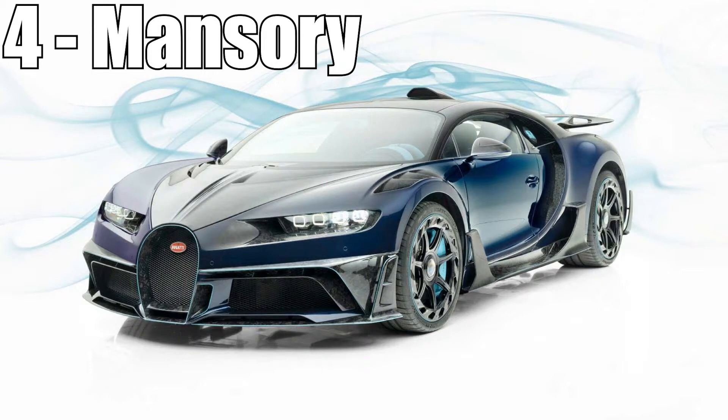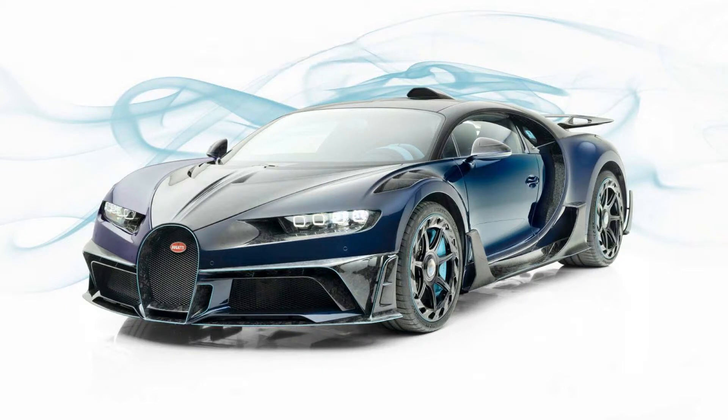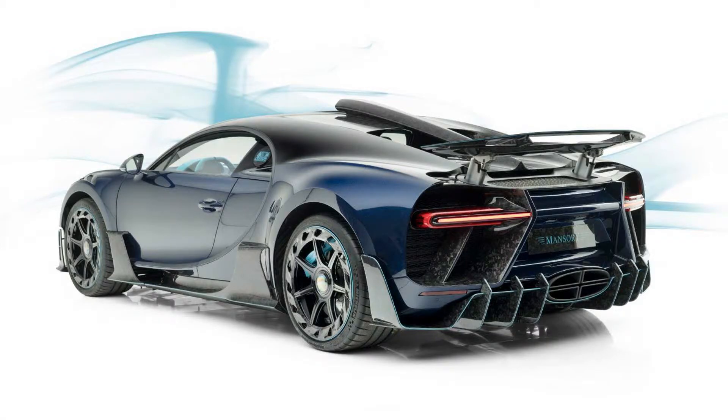In 4th place you have Mansory. Oh yes! The Chiron Centurion is mental — absolutely mental. I think the forged carbon is a bit too widespread, however. But other than that, the car looks totally bonkers, and I think the other cars are just as beautiful to look at as this one.